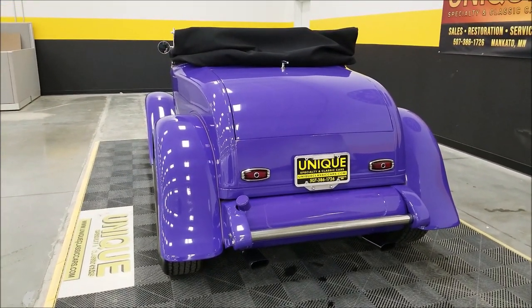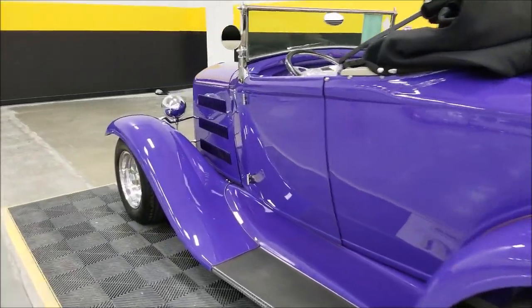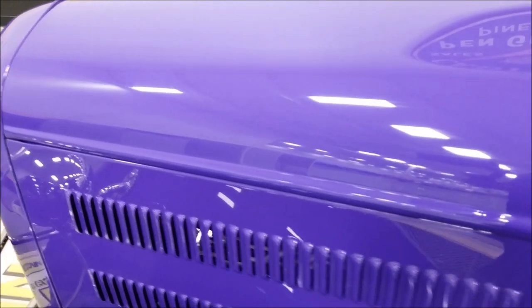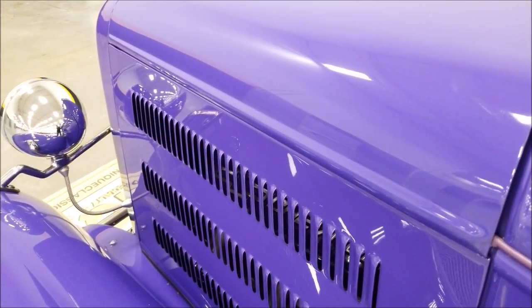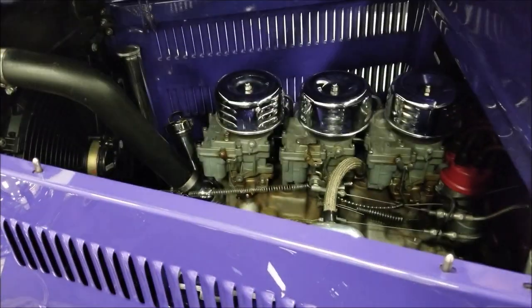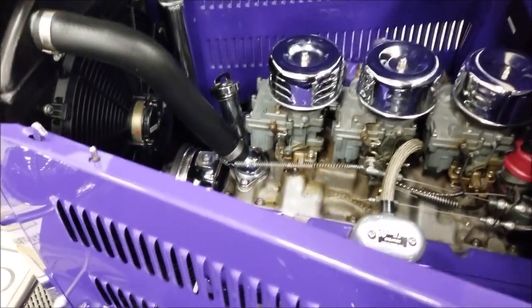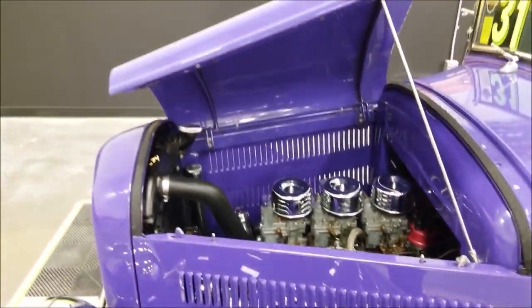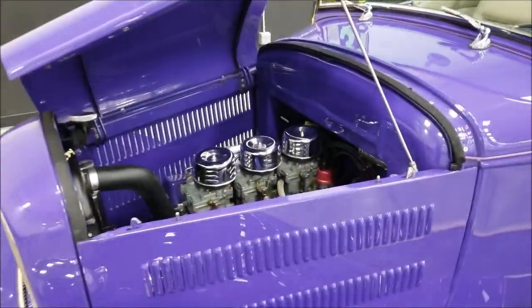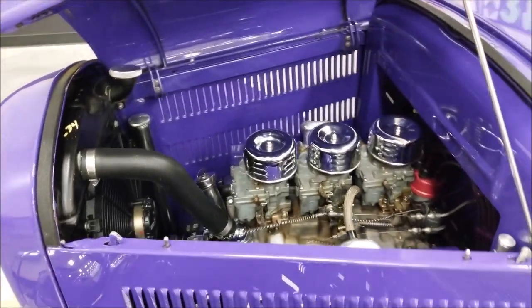Let's open up the hood and check out the engine bay. The hood release is under the dash — pull that and release the hood latches. Flip up the prop rod and take a look. This is running an Offenhauser intake with three Rochester two-barrels. That's the electric fan you hear running. Nice setup.